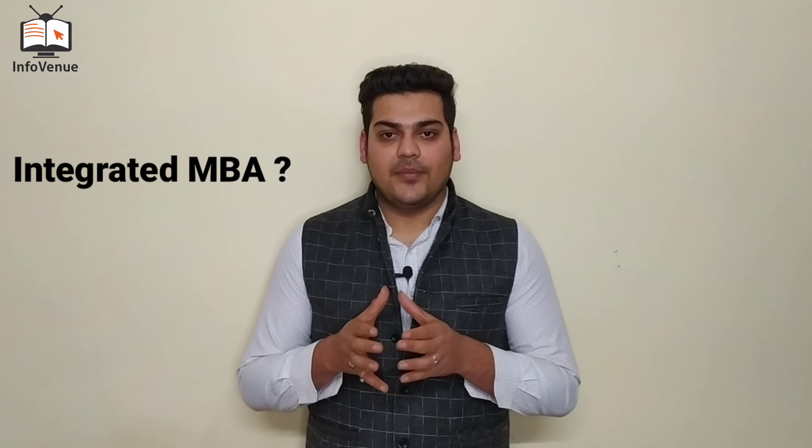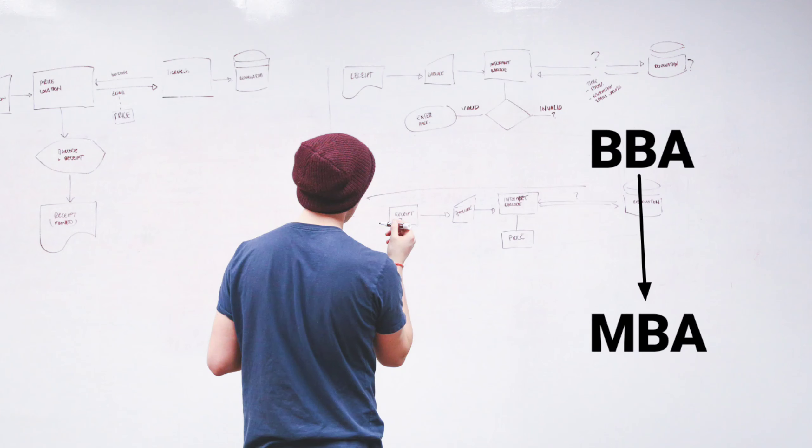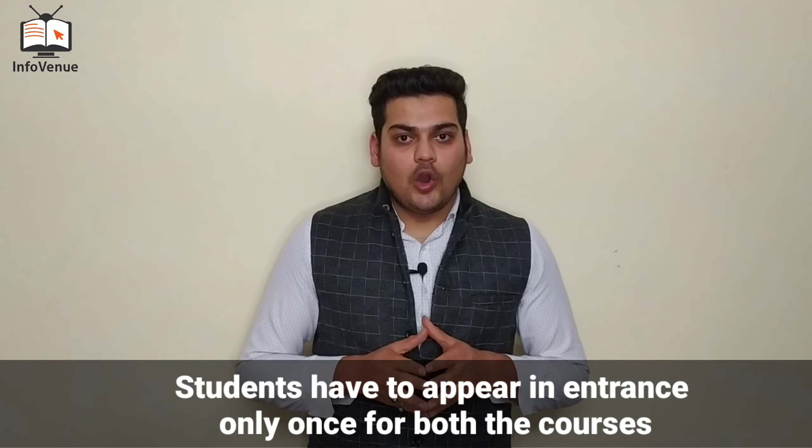Now let's talk about which students should choose Integrated MBA and which should choose Regular MBA. For Integrated MBA, students who are already clear that they want to do both a bachelor's and an MBA can go for this program. The benefit is that they only have to take one entrance exam, and it will save their time.